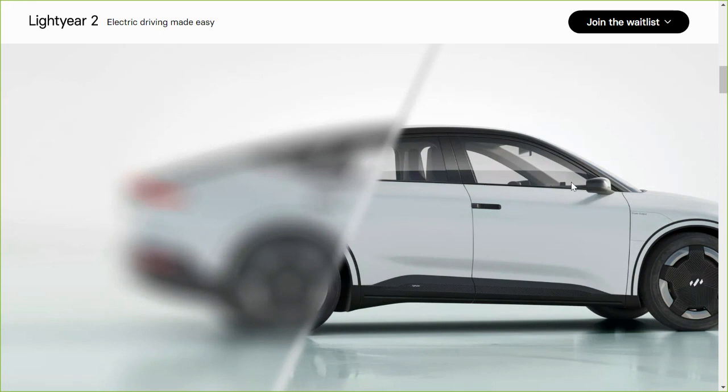There are a few differences that you can see already based on this render. You've got a power output port here. On the Lightyear 0, this area actually has the cameras for the side view mirrors. On this vehicle, the side view mirrors look more traditional. And on the back wheel, you don't have that sort of half cover they had done for aerodynamics — all four wheels look open to the air in a more traditional fashion.